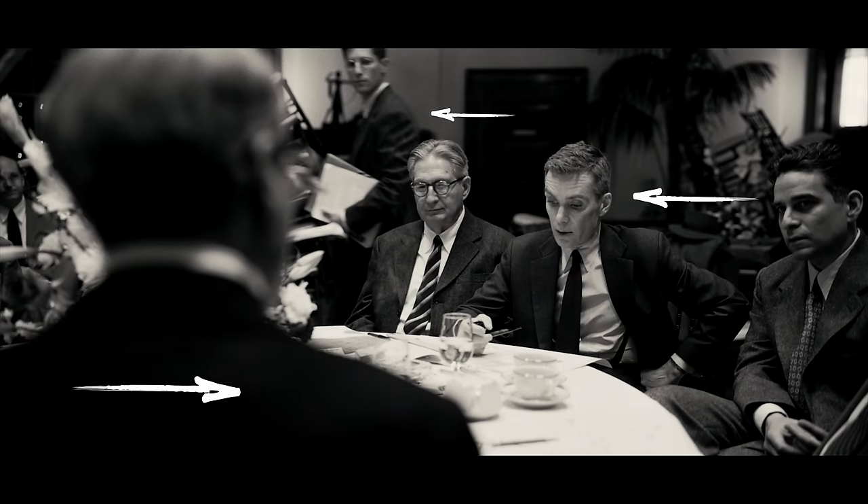Then composition becomes for me very much about depth — the way we perceive depth. The frame is very often a two-dimensional composition, but composition can also happen in three dimensions.